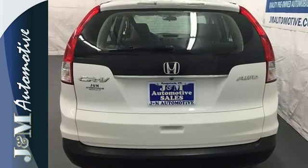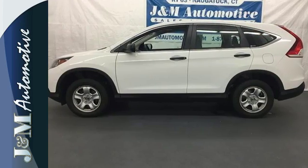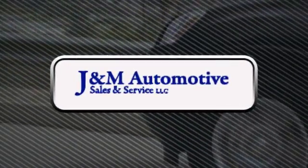This family-friendly SUV also comes with great gas mileage and an affordable price. Stop in today. You'll see a difference at J&M Auto Sales.